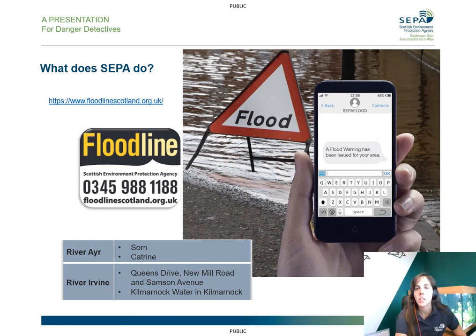The Scottish Environment Protection Agency also works with the Met Office and we run Floodline, so you can sign up to receive free flood warnings to your phone — or maybe your parents or another adult can do that. In East Ayrshire, we've got flood warnings for Sorn and Catrine on the River Ayr, and also for the River Irvine for Queen's Drive, New Mill Road, and Samson Avenue, and also for the Kilmarnock Water in Kilmarnock. These are very specific areas where we can predict when flooding is likely to happen and send you a text message. However, we cannot do that for everywhere, so it's still important to look out for flood alerts, which are for large areas and tell you that flooding might happen.